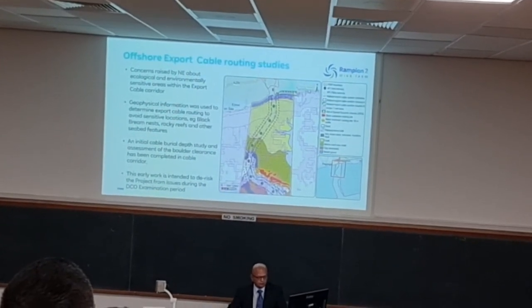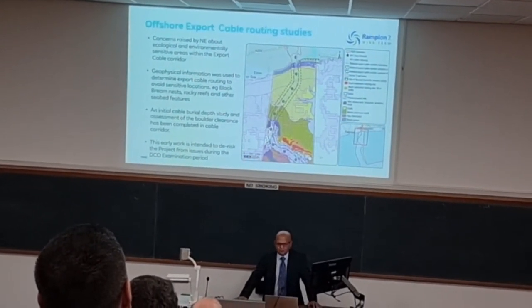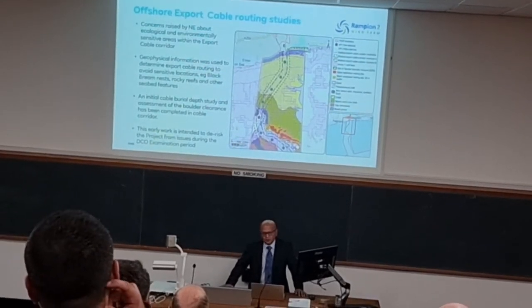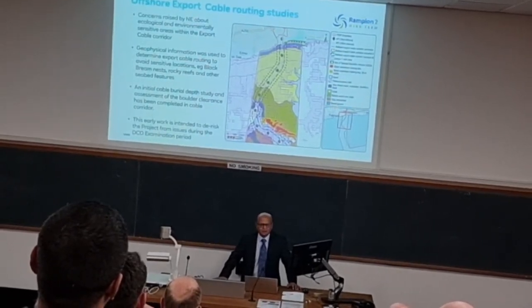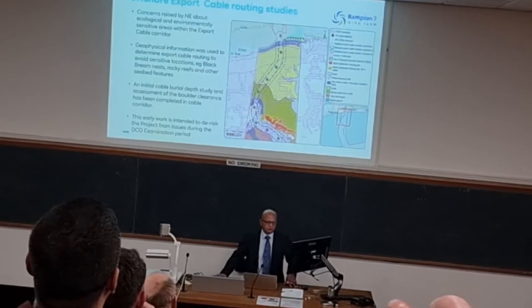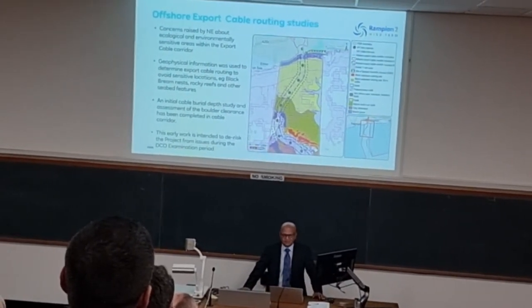Natural England were most concerned because the red area on the plan is central areas of black bream habitat. As Dan and Luke mentioned in the video, on Rampion 1 we went to land to install piling during the period outside the breeding season of black bream. We can see that's going to happen on Rampion 2 as well. In fact, we're closer to that marine conservation zone, which is just to the side of this cable corridor — the marine conservation zone designated for black bream.